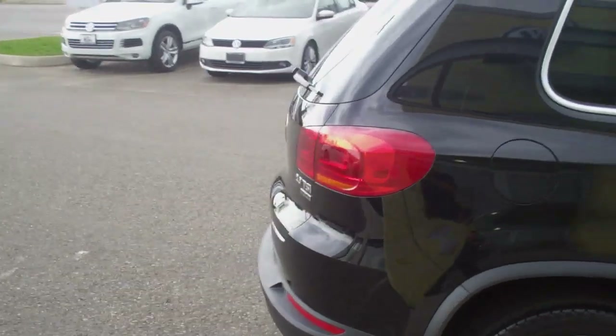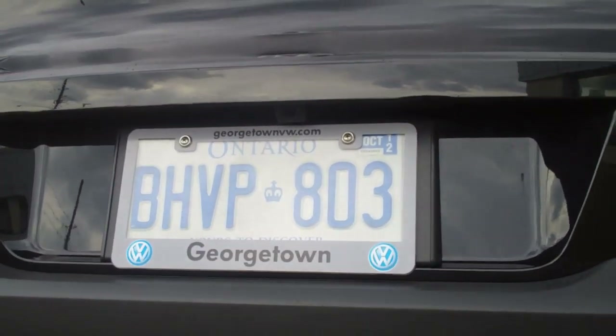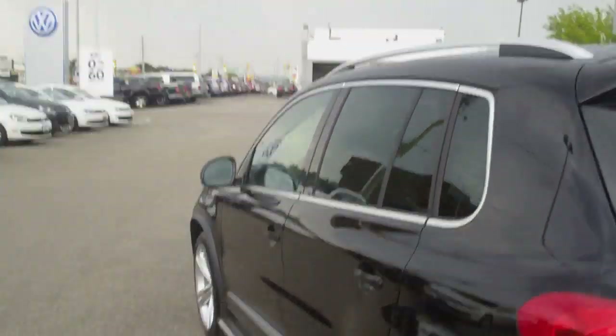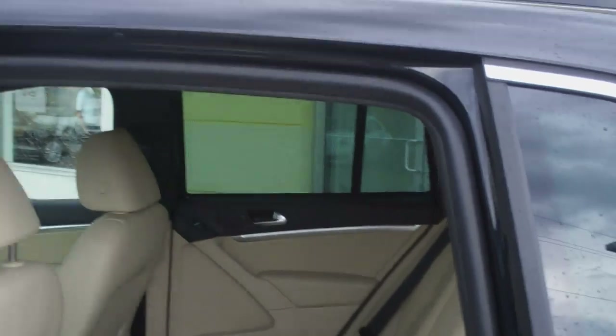As we move to the back, there's another new feature for 2013 which is a standard rear view camera that you're going to find just above the plates. This car in particular is a deep black exterior color with corn silk beige leather interior which stands out very nicely.